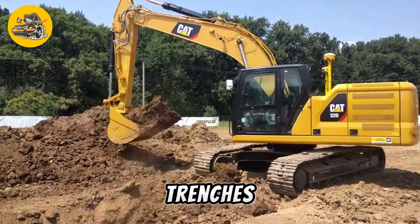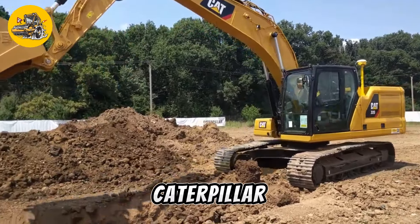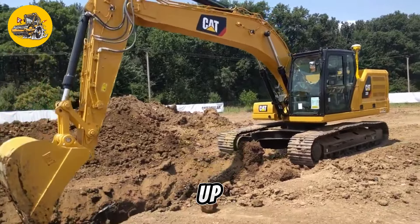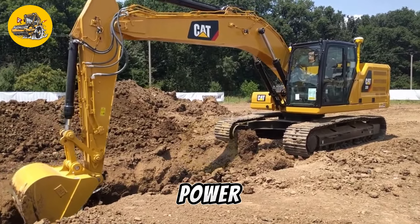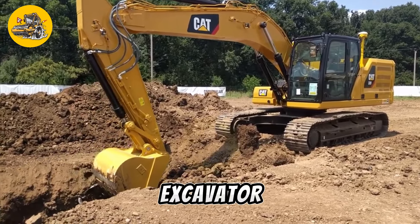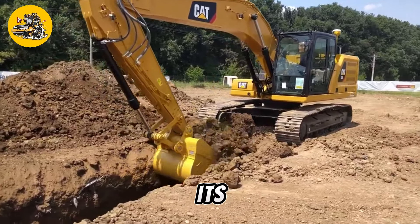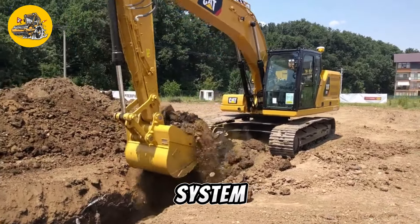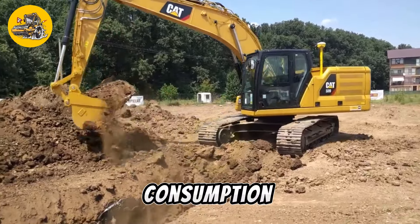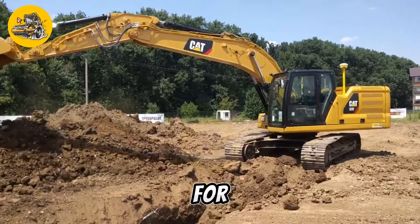Whether digging trenches, loading trucks, or demolishing structures, the Caterpillar 320 is up to the challenge. Despite its size and power, the Caterpillar 320 Next-Gen Hydraulic Excavator is designed for efficiency and fuel economy. Its advanced engine and hydraulic system help reduce fuel consumption and emissions, making it a more environmentally friendly choice for demanding jobs.